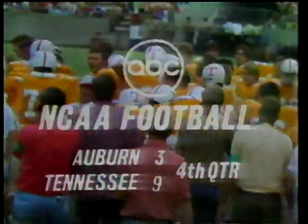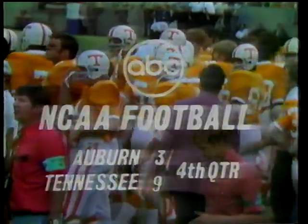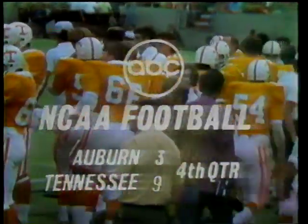Timeout here at Neyland Stadium in Knoxville, Tennessee, where football is supreme. The score: Tennessee nine, Auburn three.